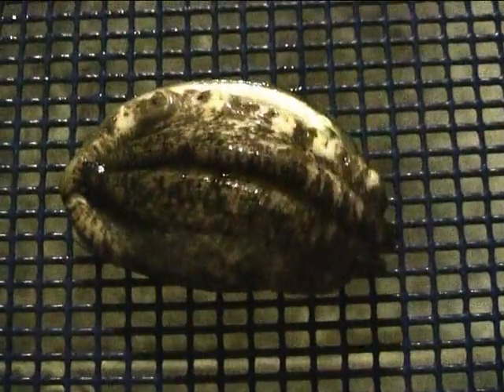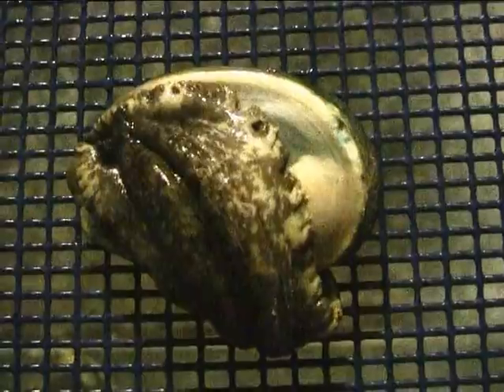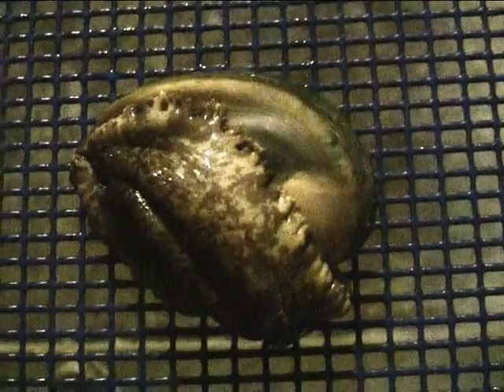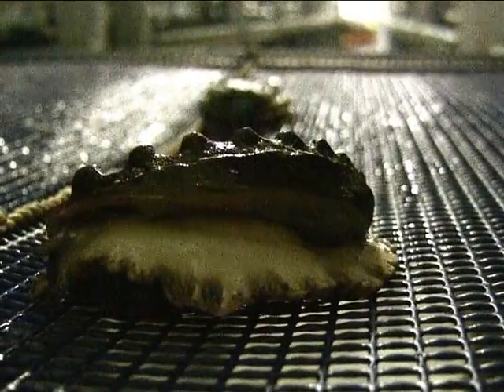Male and female abalone will be spawned and the resultant larvae are settled in specially prepared tanks containing baskets and plates designed to increase available surface area.